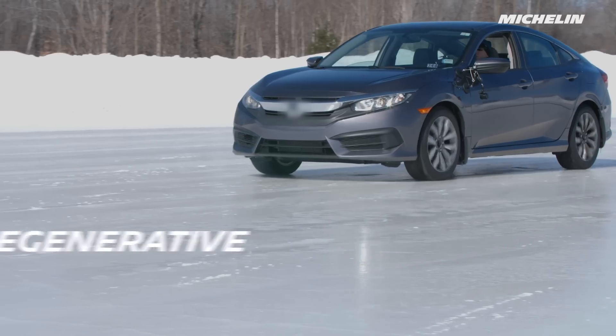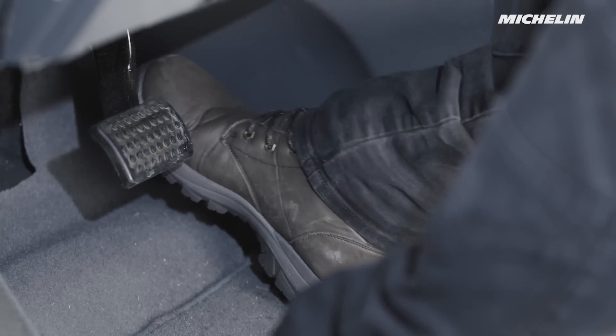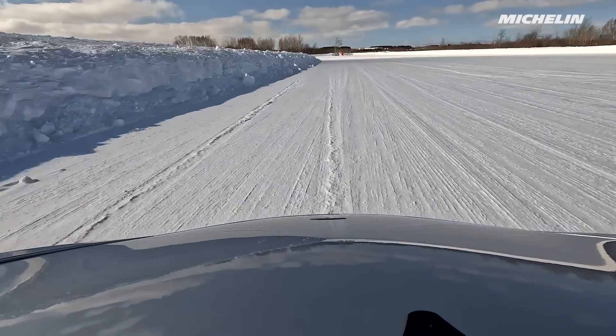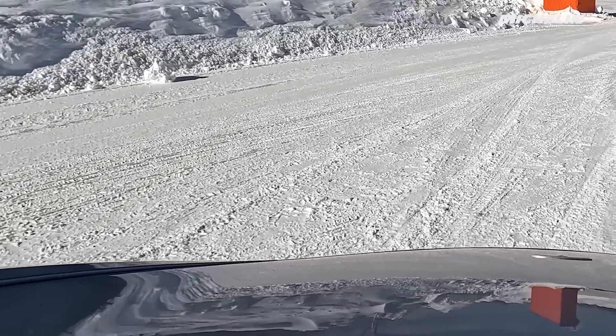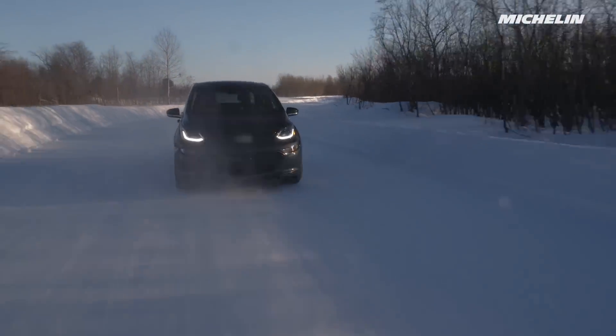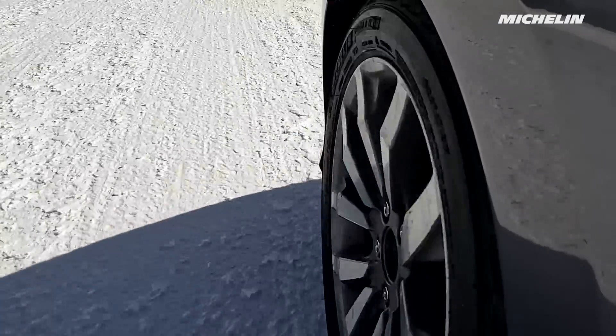It's even more important than with an internal combustion engine to slow down in a straight line before you make the corner. With an internal combustion engine, the accelerator only changes the momentum of the vehicle when the pedal is pressed, and the braking system is entirely focused on bringing the car to a safe stop. But electric vehicles want to capture some of that energy and return it to the batteries to add additional range.